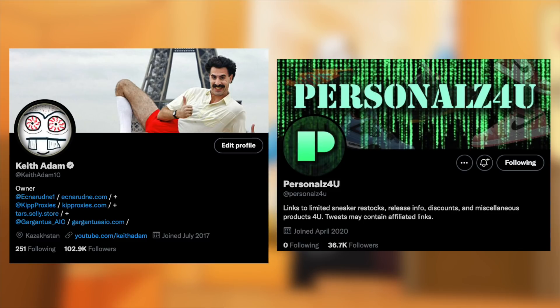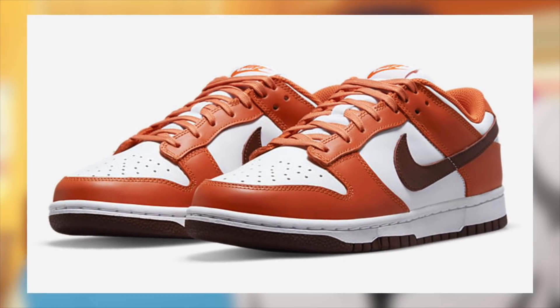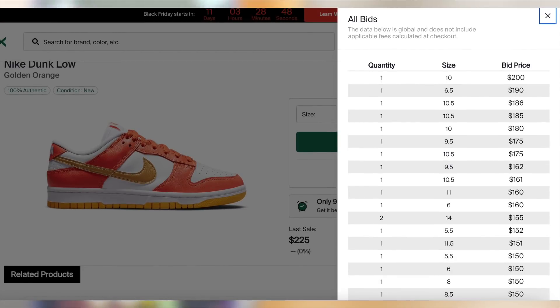Also on the 24th, the Dunk Low Golden Orange will be dropping for $100. You can expect these to be profitable with a good margin, with larger sizes performing the best. We may also see some retailers for these drop on the 27th — we'll get to that later.